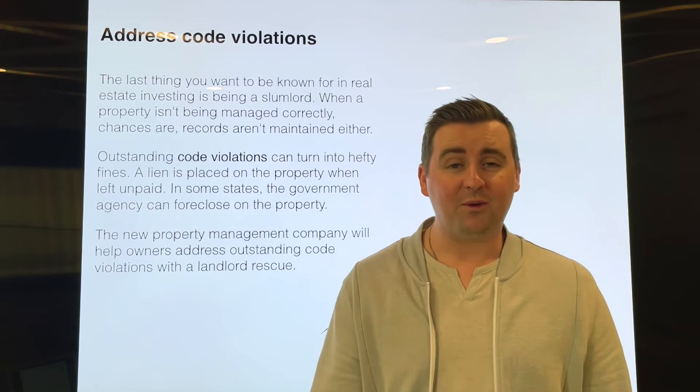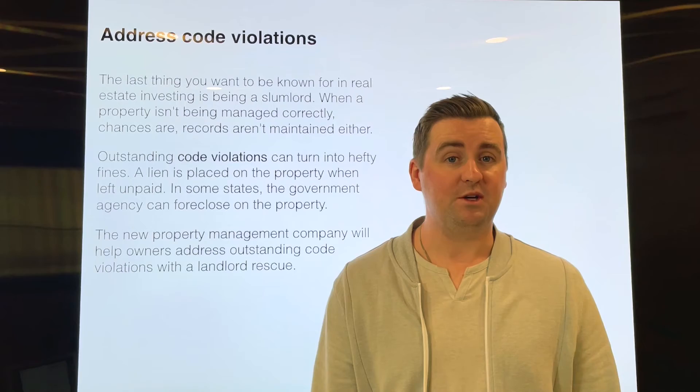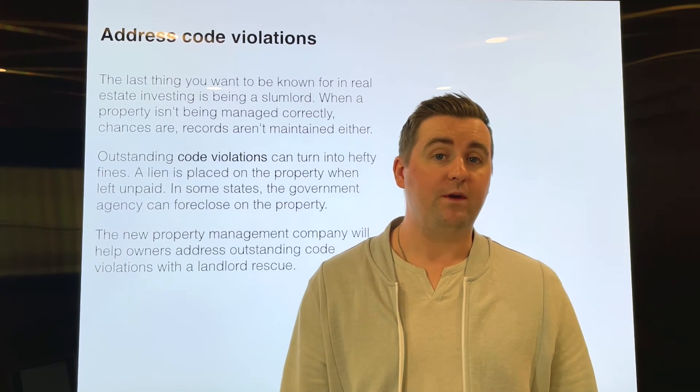Also, you don't want to have any liens or any fines on that property or even have it foreclosed. So getting up to code is something that we do assist with.